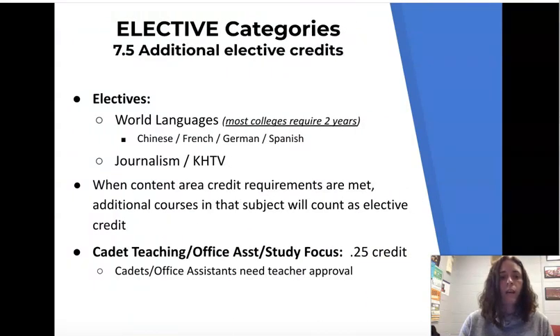For electives, anything additional counts — if you take a world language like Chinese, French, German, or Spanish, that counts for elective credit. Journalism and KHTV also count as electives. When content area credit requirements are met, additional courses in that subject count as elective. For example, if you take a fourth year of mathematics, that fourth year will count as an elective credit.